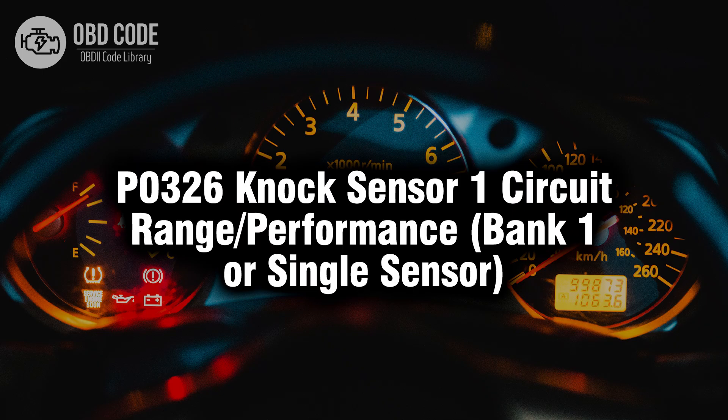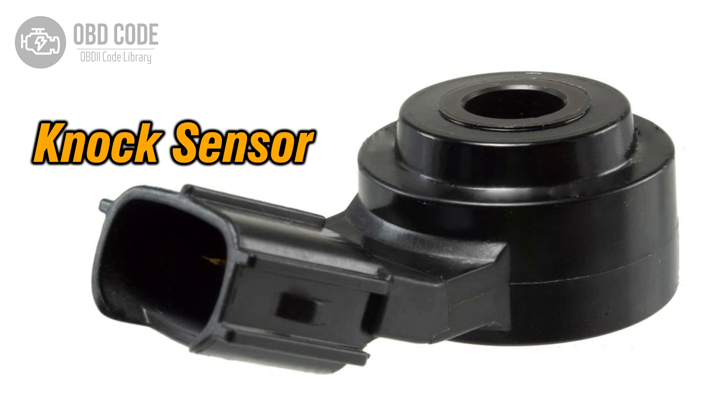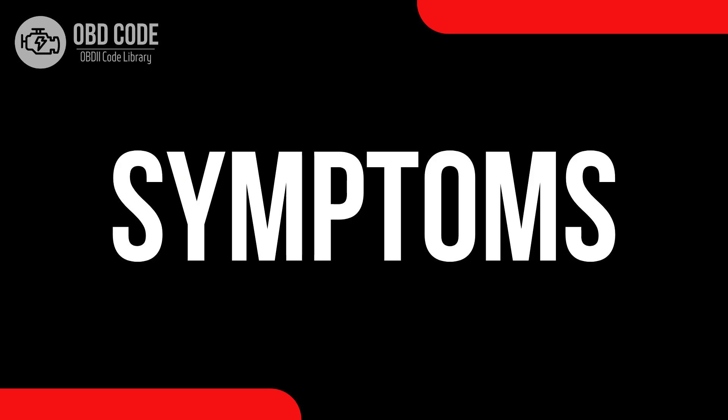Welcome. In this video we will talk about code P0326, its symptoms, causes and possible solutions. The P0326 trouble code is associated with knock sensor one circuit range or performance, bank one or single sensor, indicating a range or performance issue in the circuit of the knock sensor located in bank one, or the single sensor if the engine has only one.